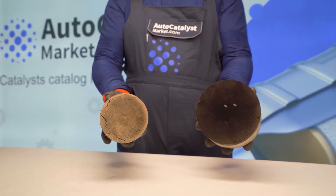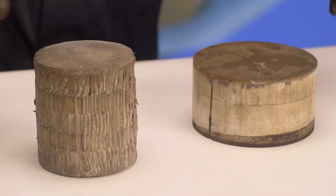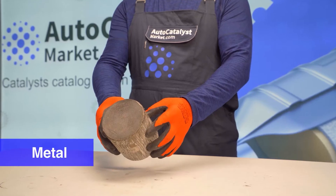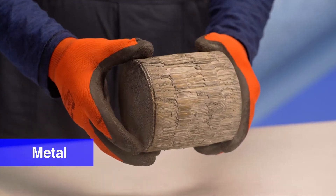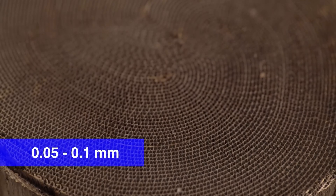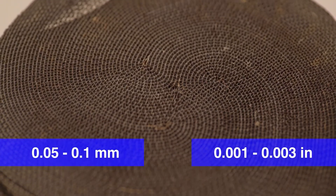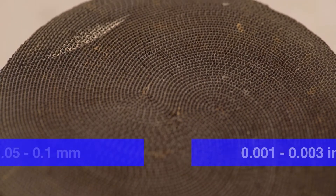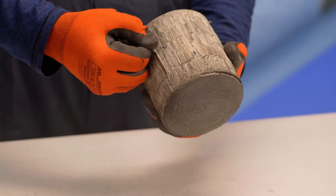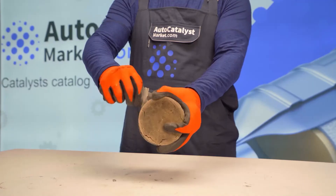Metal and ceramic catalysts have the same function but are produced in different ways. The metal catalyst consists of metal blocks made from foil that is 0.05 to 0.1 millimeters thick, which helps to form a cellular structure. The metal carrier is considered more durable under mechanical influences and impacts, but more expensive in production.